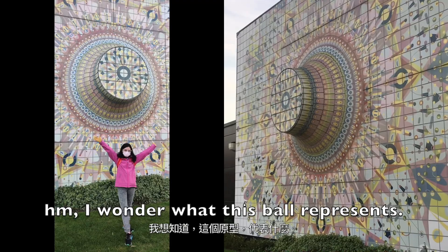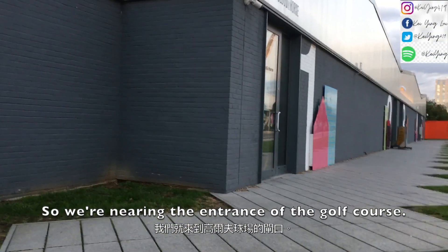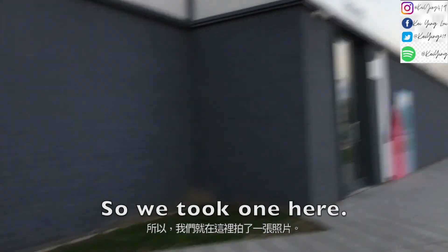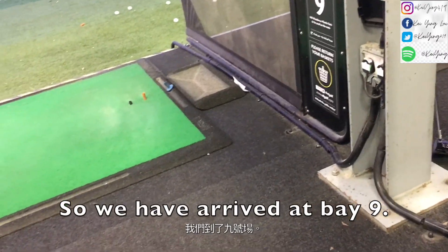I wonder what this ball represents. We're nearing the entrance of the golf course, which is actually quite a cool photo taking spot area, so we took one here. I'm back here again because I came here last week. We have arrived at Bay 9.